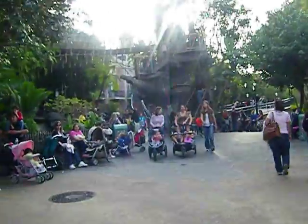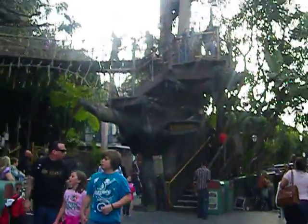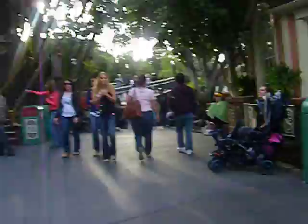Up ahead, if I can get across the crowd, we have Tarzan's Treehouse. It's a walkthrough exhibit based on the 1999 Disney hit film Tarzan. Very nice to see it.